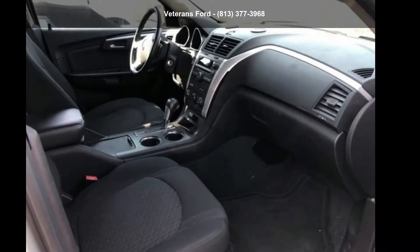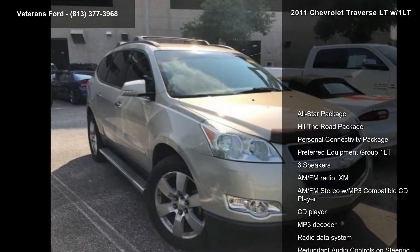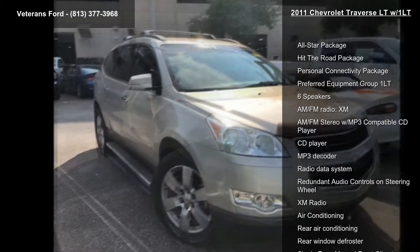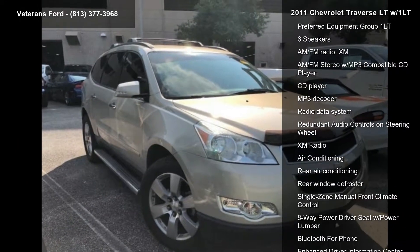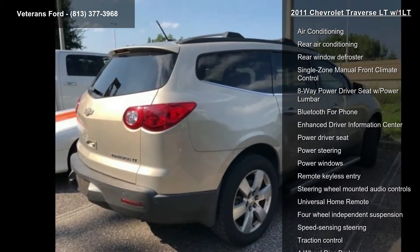Presenting the Chevrolet 2011 Traverse LTW/1LT. If you are looking for a first-rate auto, this one could be yours today. This vehicle comes with a reliable six-cylinder engine connected to a smooth-shifting automatic transmission.